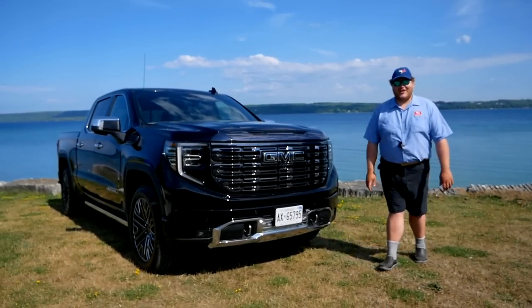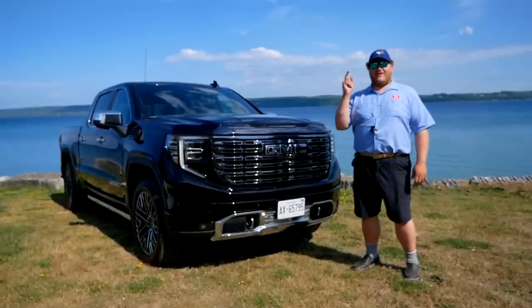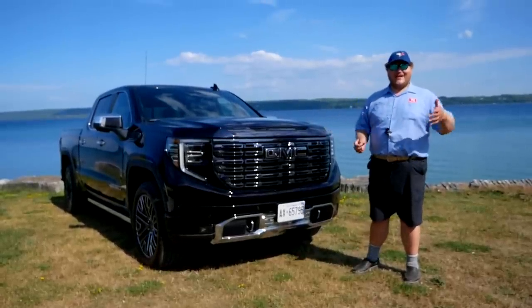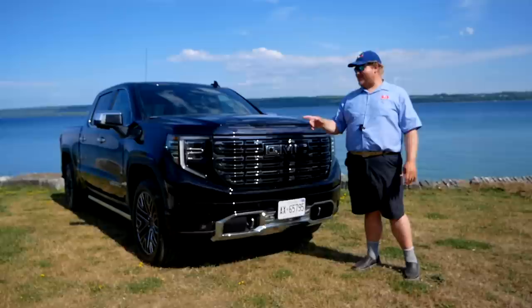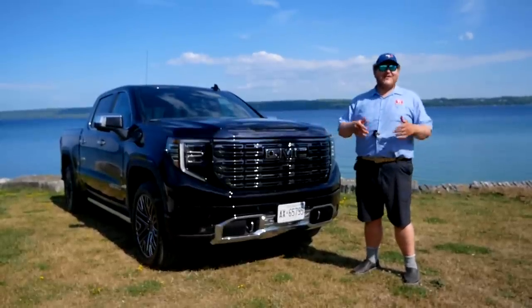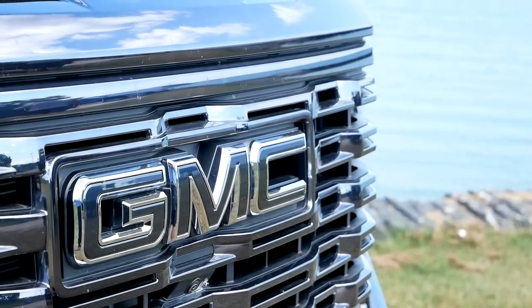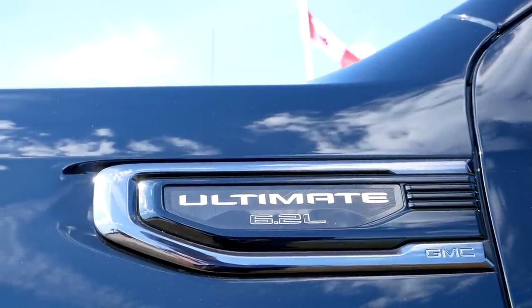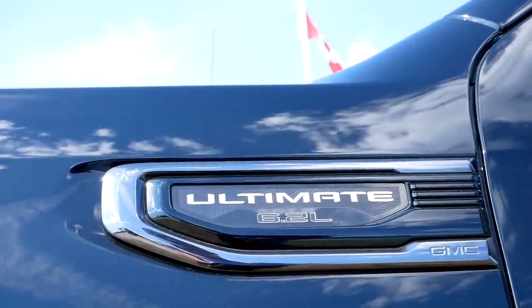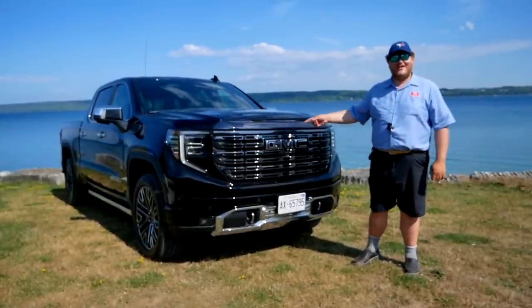Hi folks and welcome to the Truck King YouTube channel. The Denali nameplate for GMC was really one of the first to bring together the idea of luxury and pickup trucks, and for the longest time Denali was really the best. But over the last half a decade it really fell behind the competition, and that's something that GM is looking to fix with the 2022 GMC Sierra Denali Ultimate. We're here to find out: is it really the ultimate GMC?